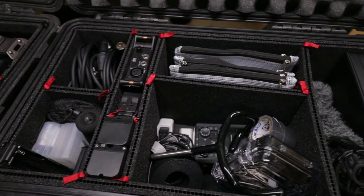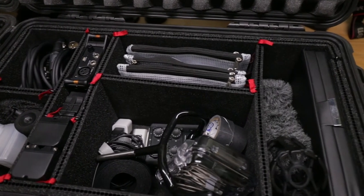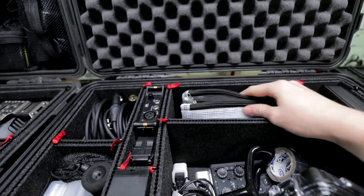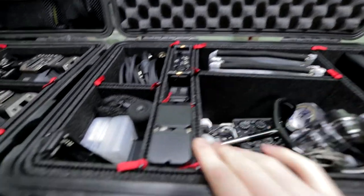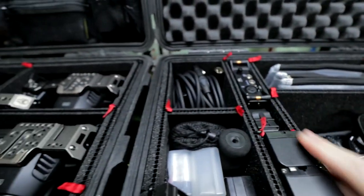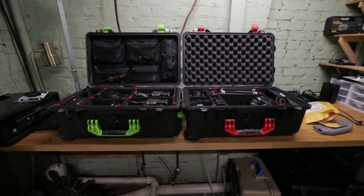Over here we have our audio gear — this is all of our shotgun mic stuff. We have different types of accessories, headphones, all of our technical sync, wireless lavs, some extra Sony batteries, our Sound Devices MixPre 3, XLR cables, and different types of batteries and everything.